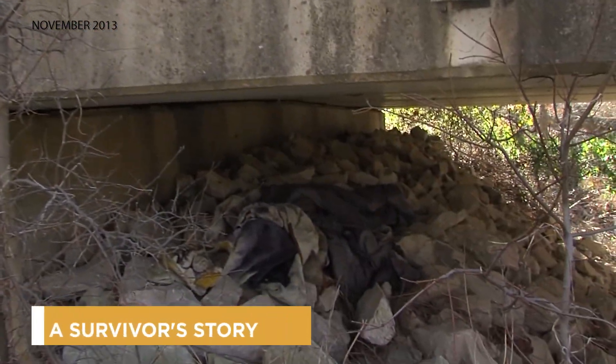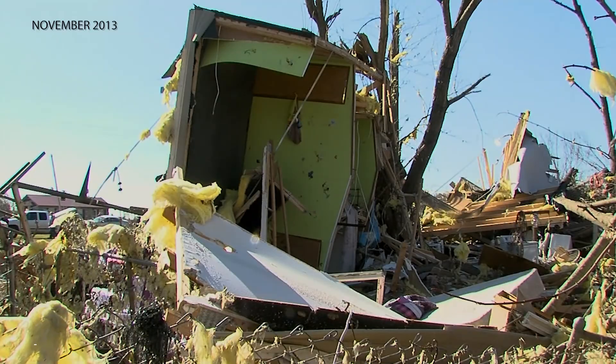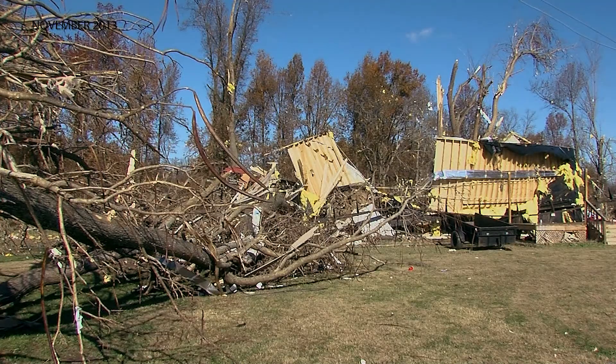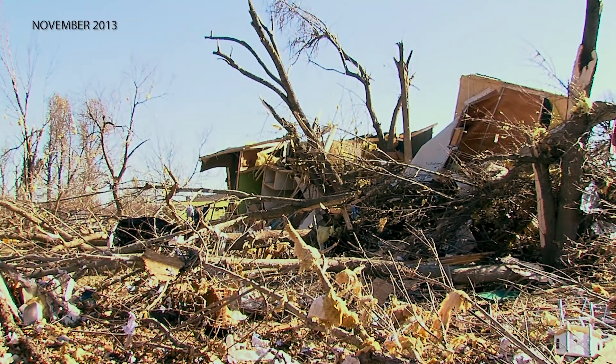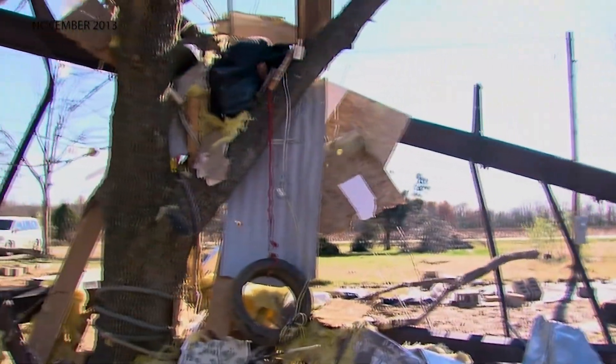I kept grabbing hold of the limbs until I got underneath it, and just as we got underneath it, you could see the wind and hear the stuff above us. The decision to leave this mobile home on the afternoon of November 17, 2013 is one that likely saved the Lewis family's life. Carolyn was in this home with her daughter and grandbaby when a strong tornado crossed the Ohio River and hit Brookport just to the west.